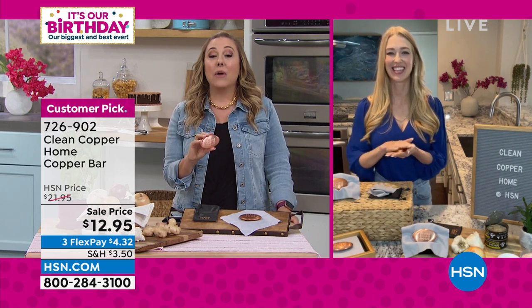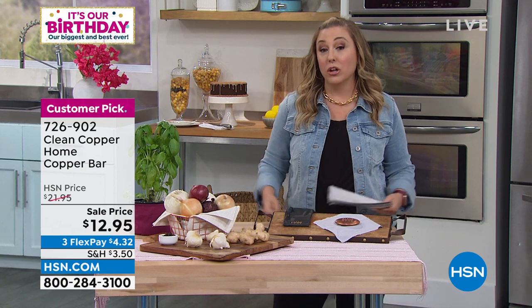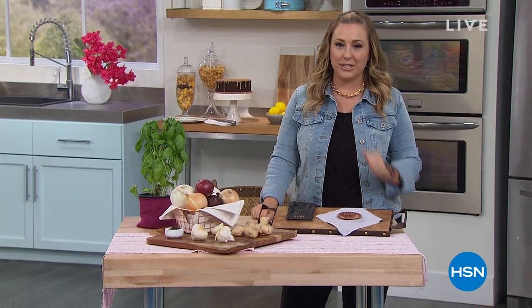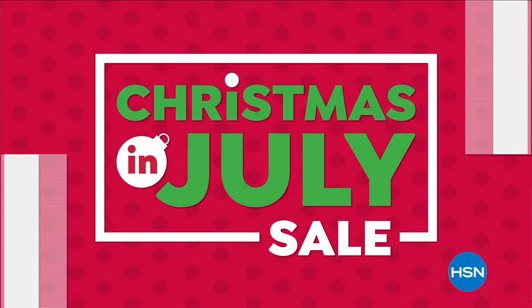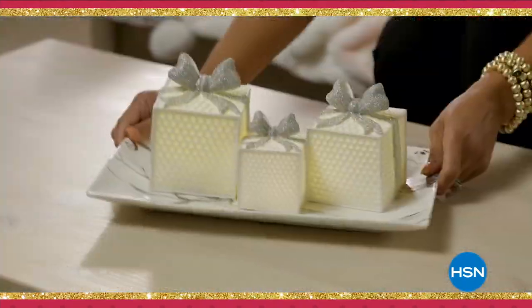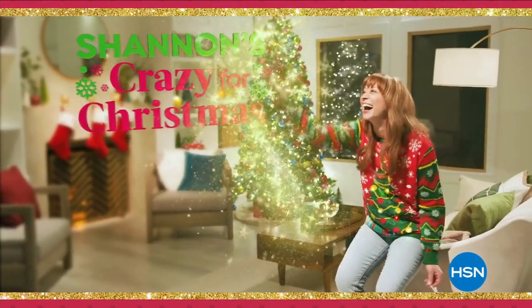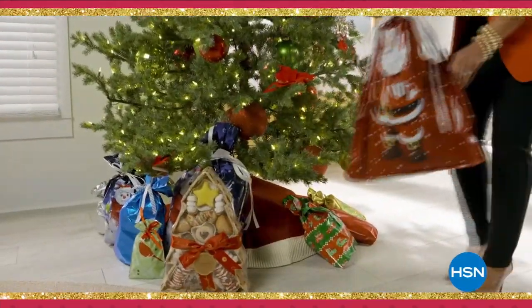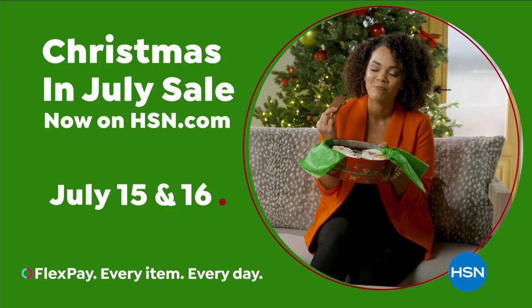Look at that — nice and shiny. When we come back, we've got a lot of great variety. Coming up, I've got a camcorder from Minolta. So those big events that you use all the storage on your cell phone for and the quality's not quite what you're hoping for — our birthday continues with a big deal on a Minolta camcorder, so stay tuned. Why wait until December for the most wonderful time of the year? HSN has you covered with our Christmas in July sale. Save now on the hottest gifts for everyone on your list.